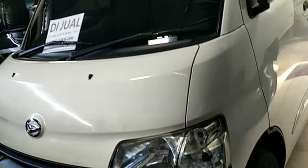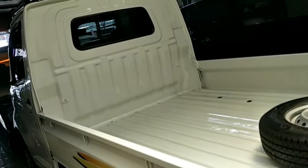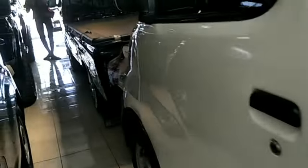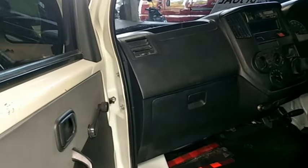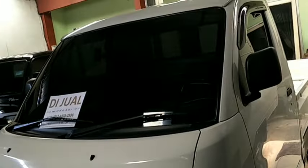Selanjutnya ada Daihatsu Grand Max Pickup warna putih, 1500 cc, sudah ada AC, sudah ada power steering. Tahun 2017, nomor polisi N Kabupaten. Mobil ini tangan pertama dari baru, kilometer masih 77 ribu ongoing. Eksterior masih kelihatan rapi karena mobil ini tidak pernah mengangkut muatan berat. Interior juga masih rapi dan bersih. Ketebalan ban masih 70 persen. Harga dibuka 112 juta, bisa nego.